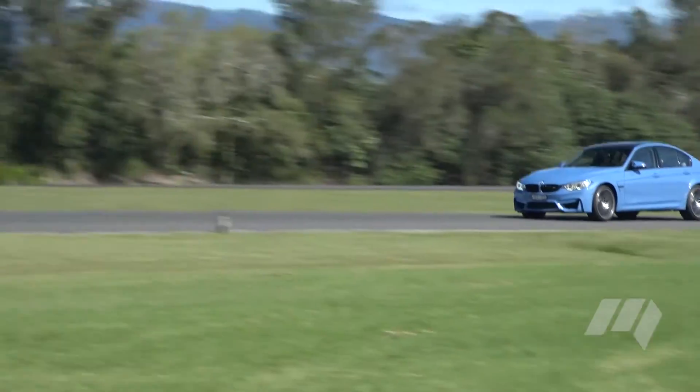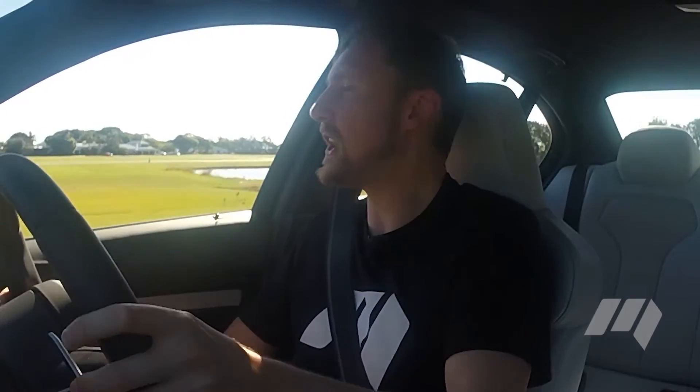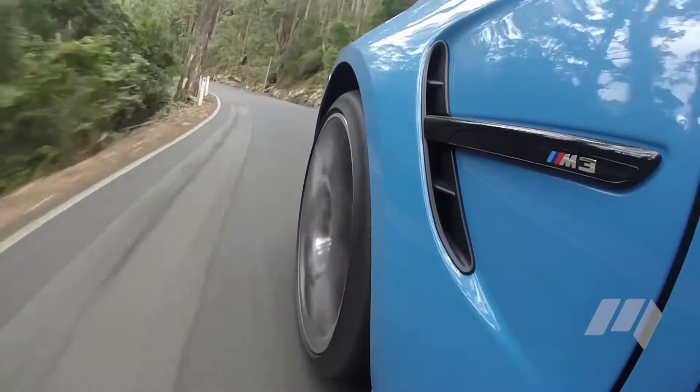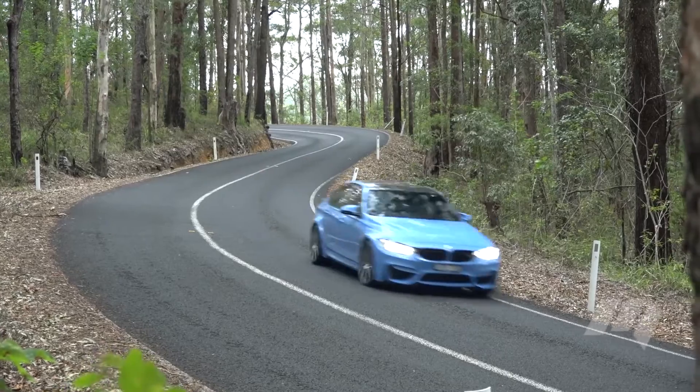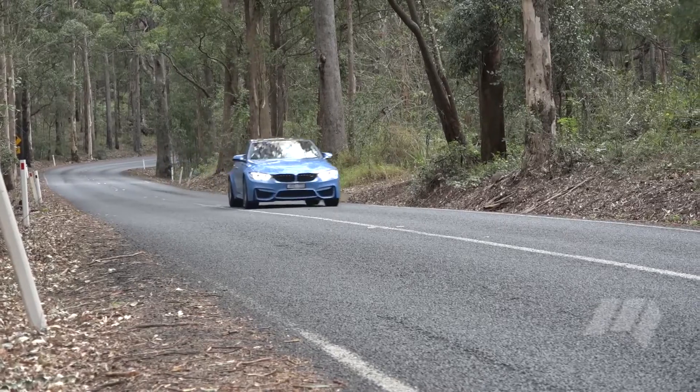It's a little bit louder, a little bit sharper, and slightly more engaging than the regular M3. But it's not without fault. The steering feels a little lifeless. Road noise is pretty serious — driving this on the road is going to leave you a little bit deaf if you're driving on coarse-chip surfaces.